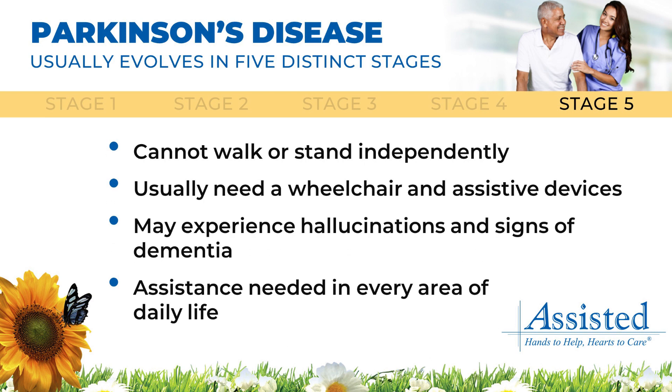In the fifth stage of Parkinson's disease, patients are unable to walk or stand independently and typically require a wheelchair and assistive devices. Patients may also experience hallucinations and signs of dementia.